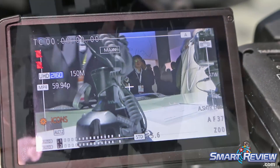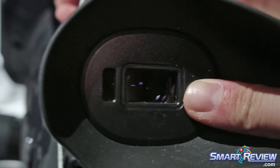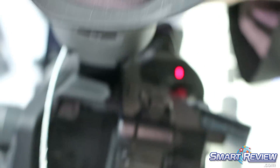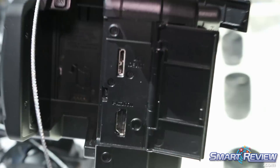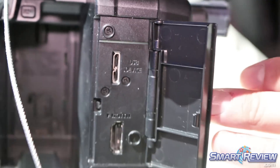There's a gorgeous, really big bright viewfinder on this, as well as HDMI — pretty much everything you'd expect out of an ENG style camera in this class.